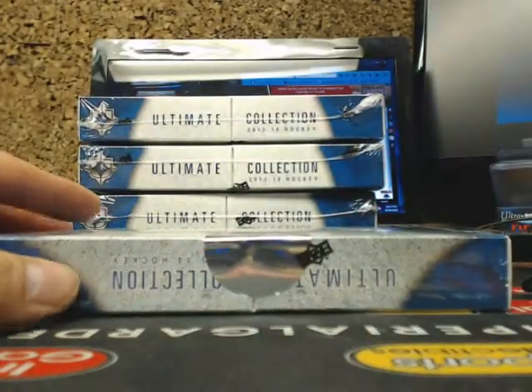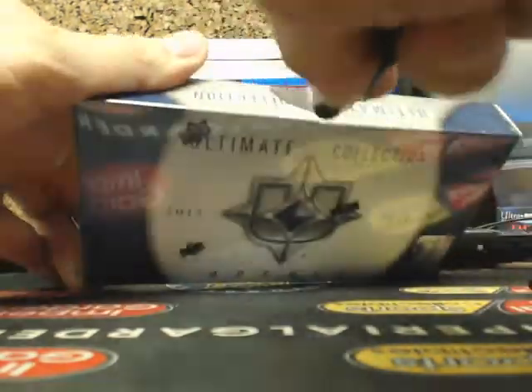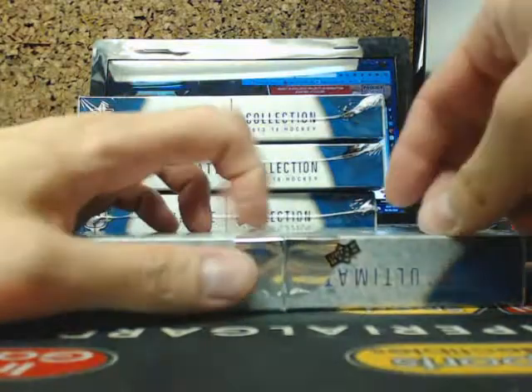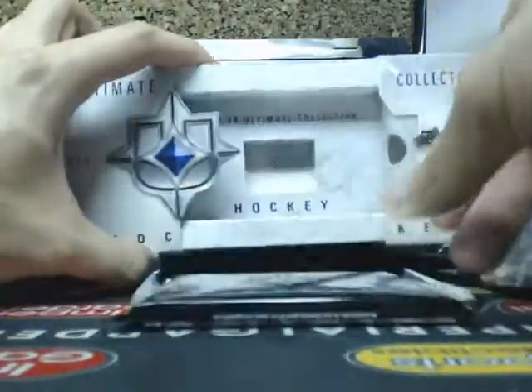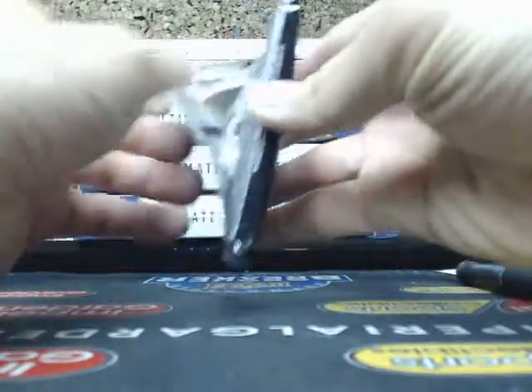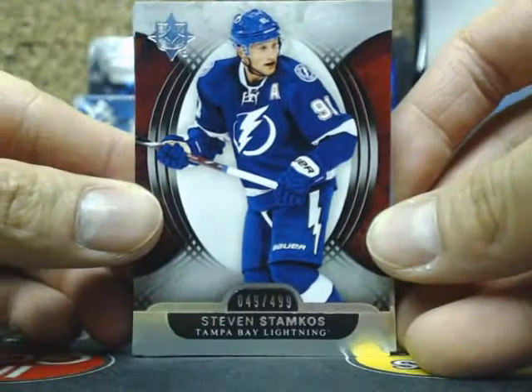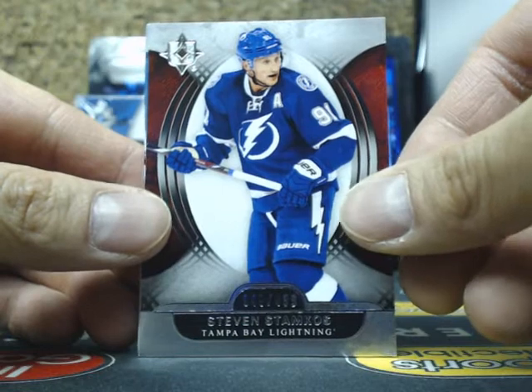Serial number 1011. Tomorrow we do have Quad Ultimate again, Double SP Game Use, and box 4 of Cup. Pack number 1 of Ultimate. We start off the break with a base card of Steven Stamkos, 49 of 499, for the Lightning. They had themselves a successful win tonight.